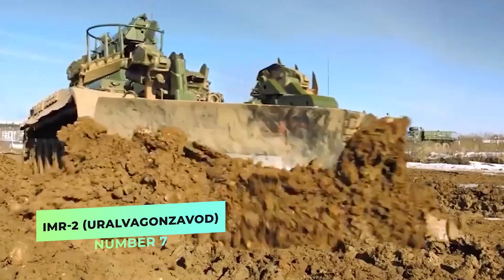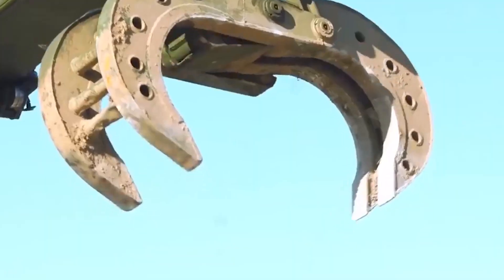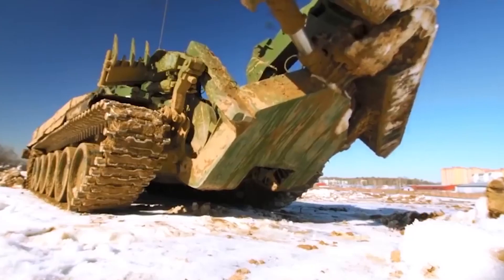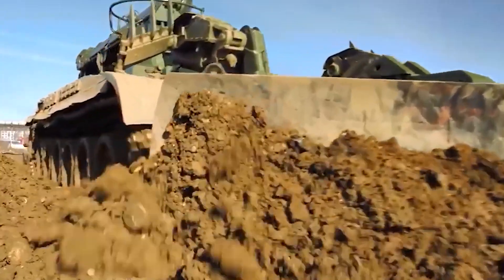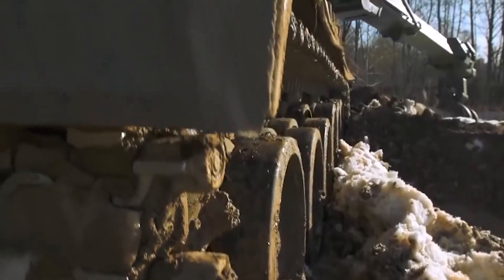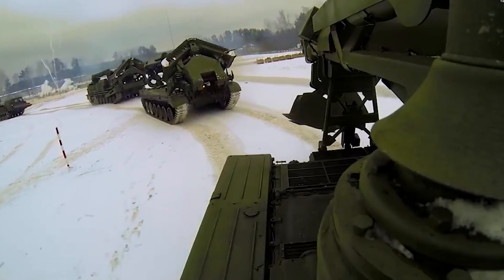Number 7. IMR2 – Eurovegonzavod. The IMR2 is a Soviet and Russian tracked combat engineering vehicle designed on the chassis of the T-72 main battle tank, developed as a replacement for the original IMR. The combat engineering vehicles of the IMR2 series are well protected and can work under fire on the battlefield. The vehicle is equipped with NBC protection systems and automatic fire suppression, and is armed with a 12.7-millimeter machine gun for self-defense.